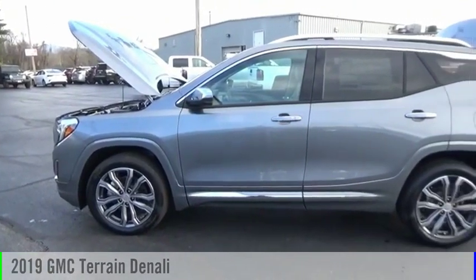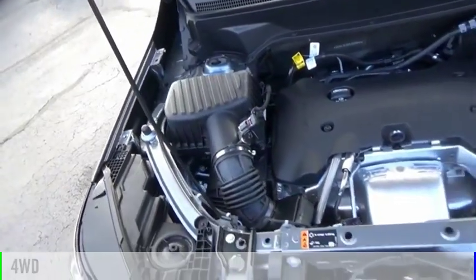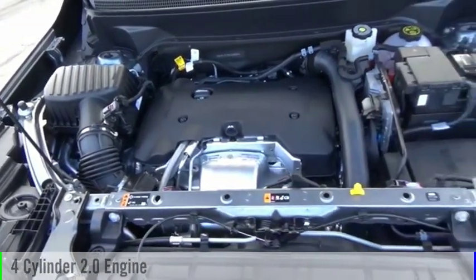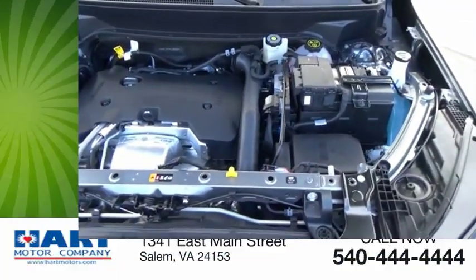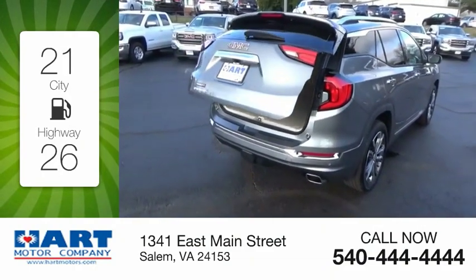We are pleased to show you the 2019 Terrain. This vehicle is powered by a four-wheel drive, four-cylinder, 2.0-liter engine. Great fuel efficiency saves you money by requiring fewer trips to the gas station.